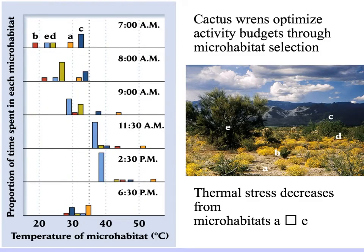In occupying different parts of their habitat at different times of the day, the wrens optimize their activity budgets and reduce their thermal stress. If you look at the picture on the right, thermal stress decreases from microhabitats A through E — A being the most exposed and open, and E being more and more covered up.